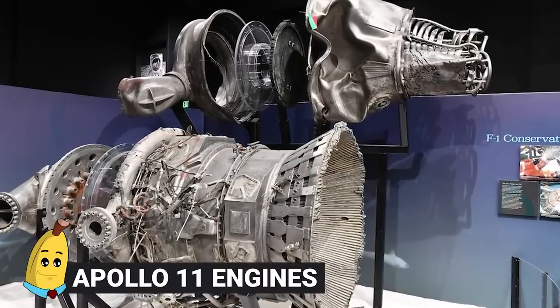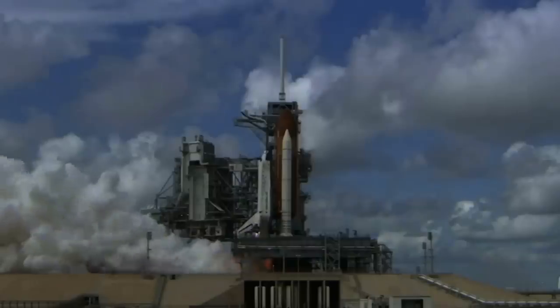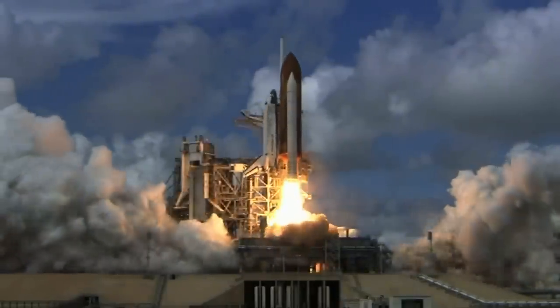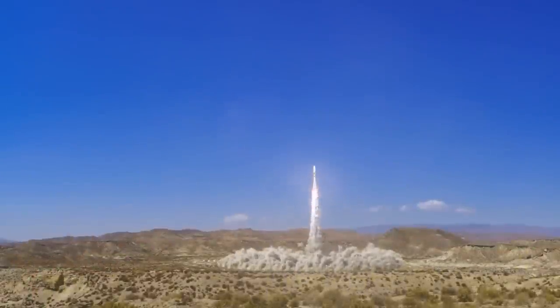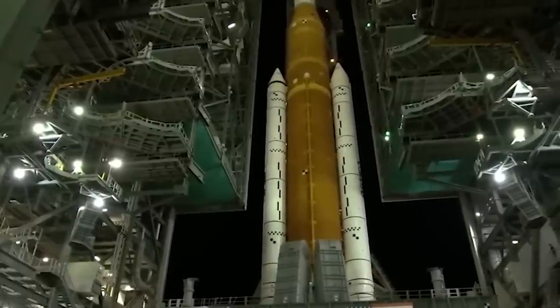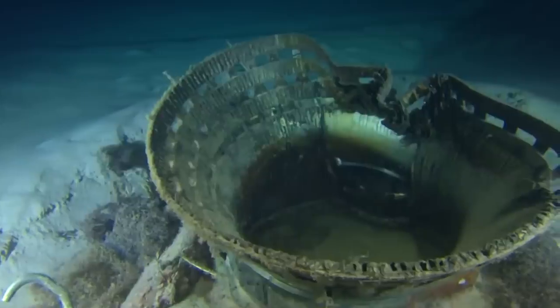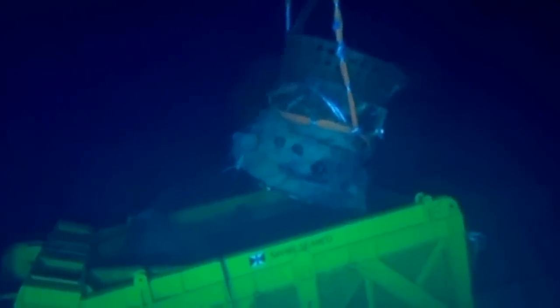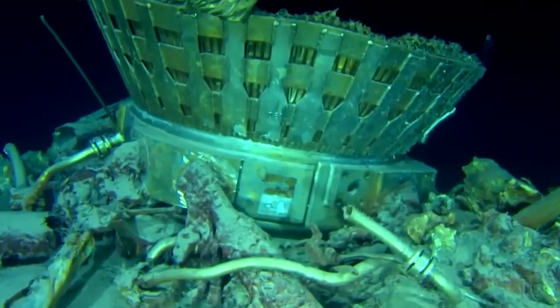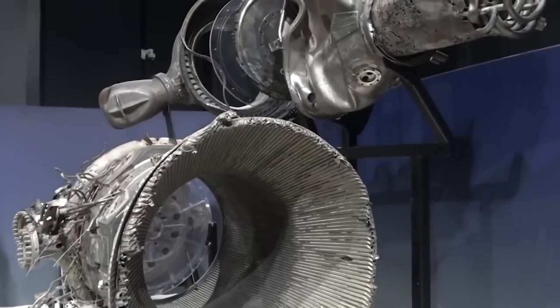#4: Apollo 11 Engines. Finding an engine in the ocean isn't all that horrifying — the real surprising part is who found them. When a spaceship takes off, parts break away upon liftoff and NASA launches over the ocean to avoid injuring people. The Apollo 11 engines couldn't be found after the successful mission and remained in the ocean until 2013, when Jeff Bezos — founder of Amazon — funded their recovery. The engines are now verified as the originals and are on display in a museum.